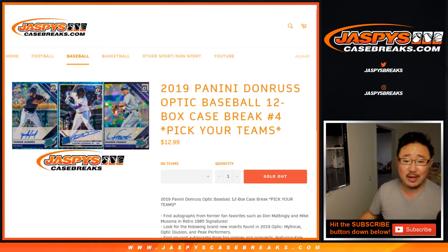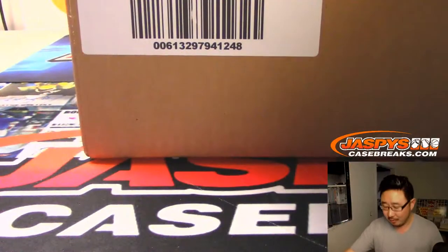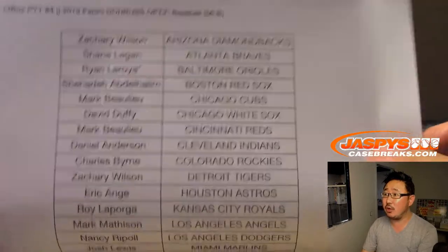Hi everyone, Joe for Jazby's CaseBreaks.com with another case of 2019 Panini Donruss Optic Baseball — 12 box pick your team break number four. Good job guys, we filled this up straight up. No team randoms or anything. Big thank you to all of these people right here who picked their teams straight up. Good luck Ryan with that last spot — Mojo Orioles.